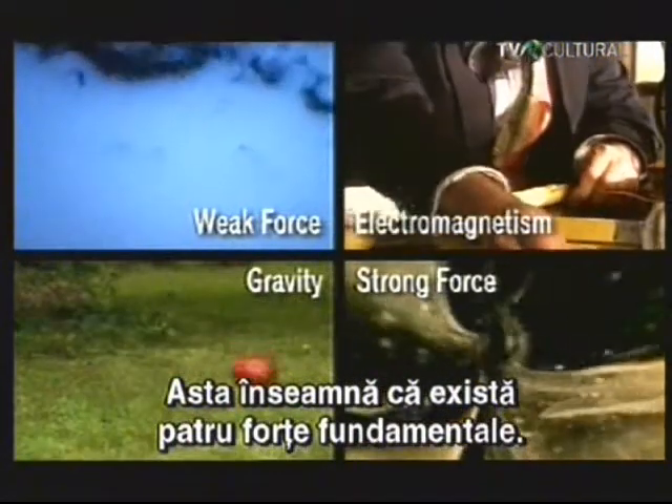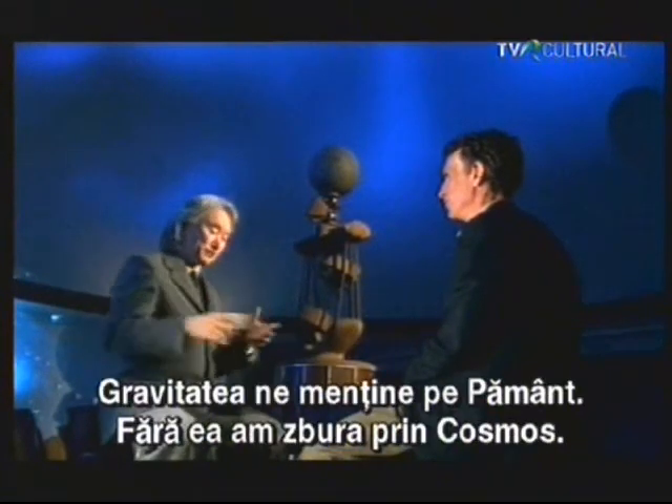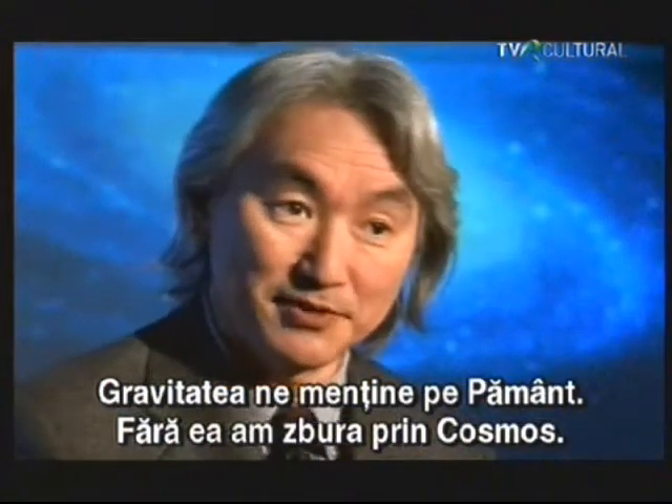Each one acts over a different range. We have gravity, which keeps us on the Earth. Without gravity, we'd be flying at 1,000 miles per hour into outer space. That's what keeps us on the floor.